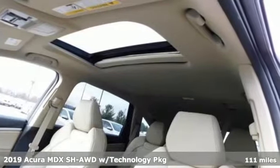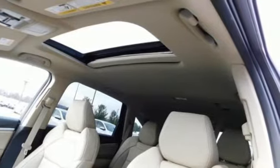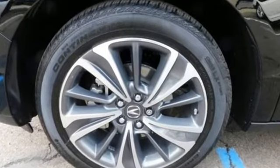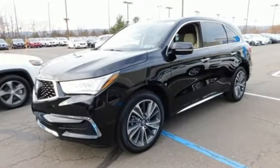Features include streaming audio, doors and push button start proximity key, front heated leather sport seats, front and rear parking sensors, and remote engine start.